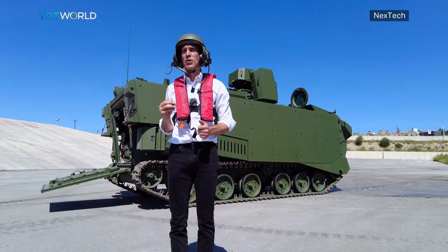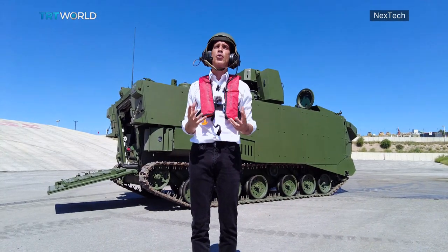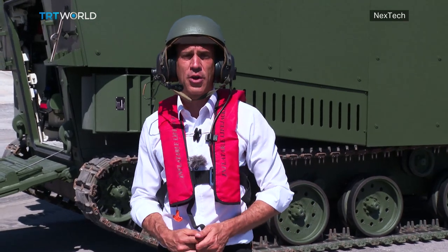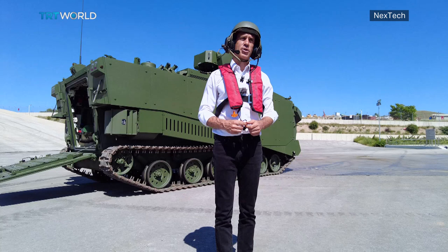What makes this MAV so unique is that it's one of the crown jewels of Turkey's drive to create indigenous technologies, both to safeguard national security while also sharing the equipment with partners abroad.